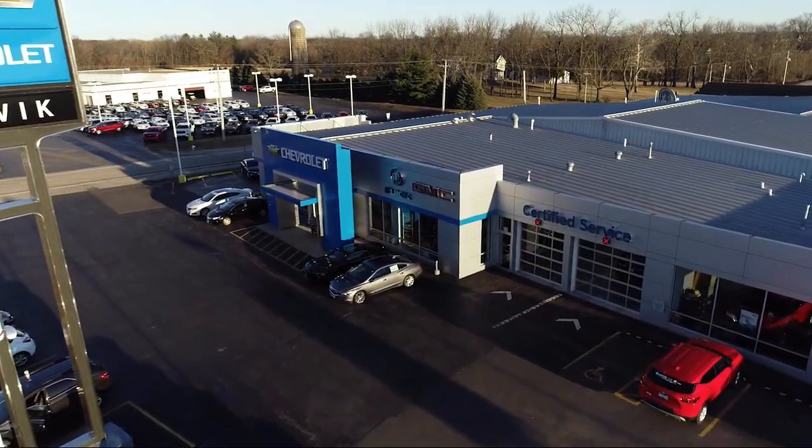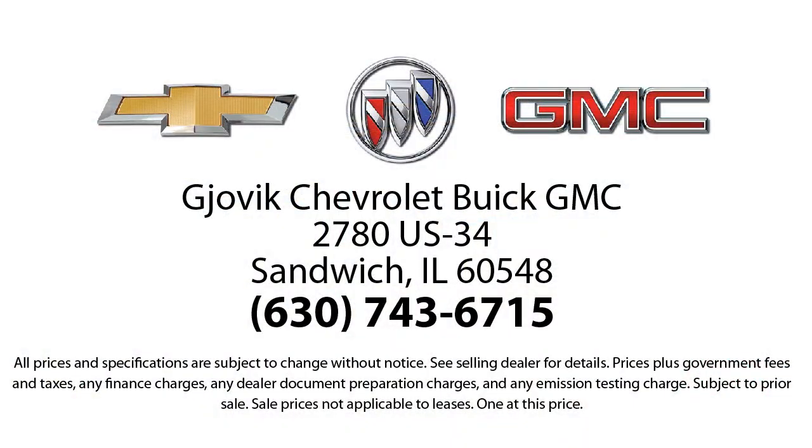It also features heated rear seats, leather steering wheel with auto tilt-away, keyless entry, wood dashboard insert, heated front seats, and has less than 20,000 miles on top.